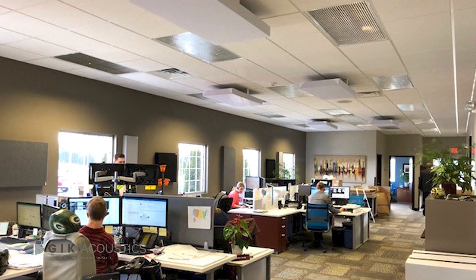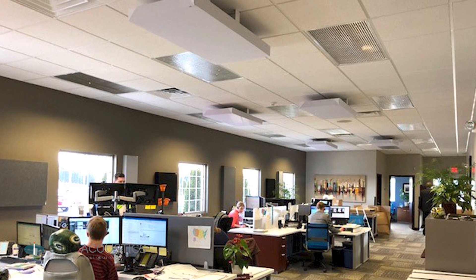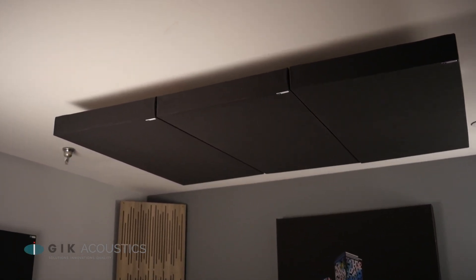The first place we want to look at when treating our workplace is the ceiling. Any large flat surface area is going to create unwanted reflections, and the ceiling is usually unobstructed which can make it easier to treat. GIK acoustic ceiling tiles are designed to fit any standard size drop ceiling grid and come in a 2 inch and 4 inch thickness. Other ceilings can be treated using our cloud ceiling brackets that work with any GIK product that has an air gap, such as the 242, 244, or Monster Bass Trap.